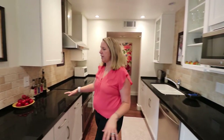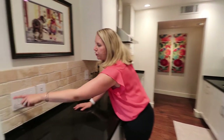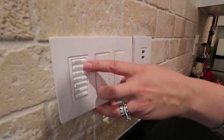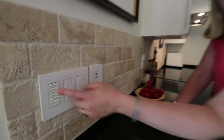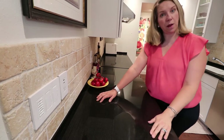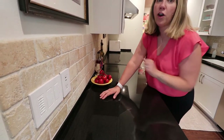Here again is the Lutron lighting system — you can turn off the lighting with one little touch and turn it back on with one touch. They also installed a USB port in the kitchen so you can easily charge your iPads, phones, and electronics right there.